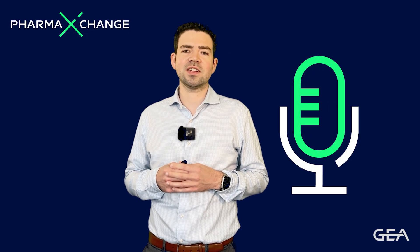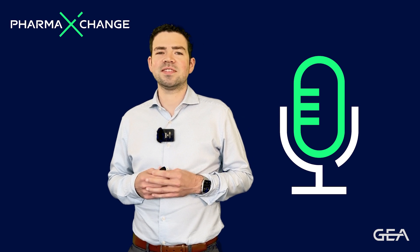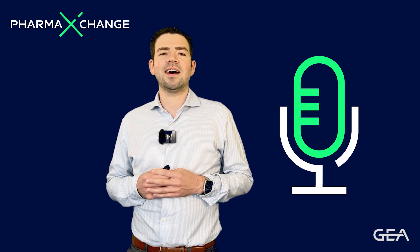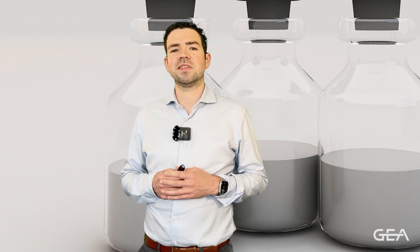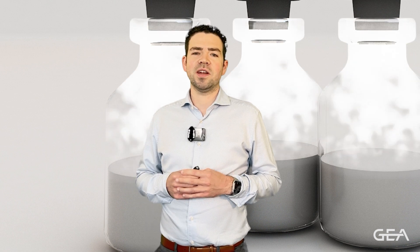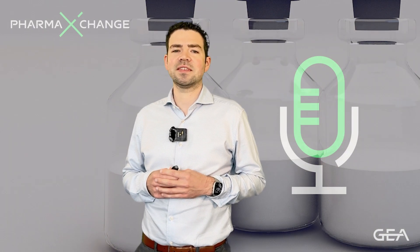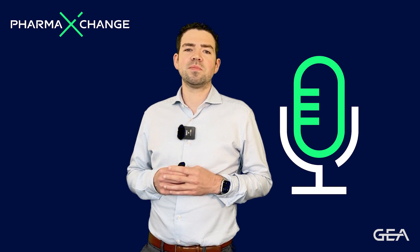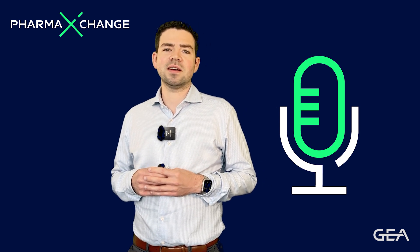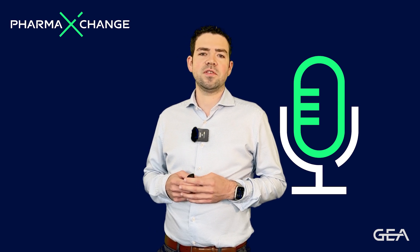Today I'd like to give you a short introduction into the exciting field of freeze drying and how we can use this technology to drastically enhance the shelf life of pharmaceutical products. Freeze drying, or lyophilization, is a very gentle preservation process that works by the removal of water from a frozen product. The drying process itself is carried out at very low temperatures, which makes it suitable for heat-sensitive pharmaceutical products like antibody drug conjugates, antibiotics, or certain vaccine formulations.